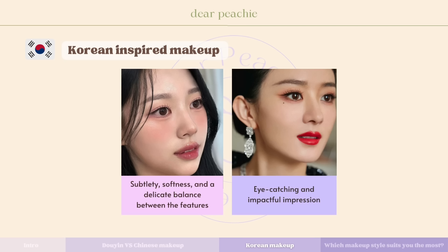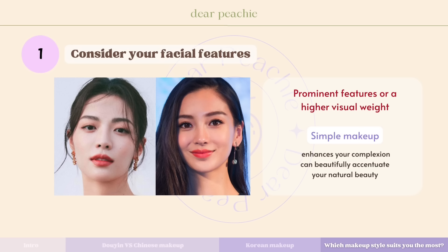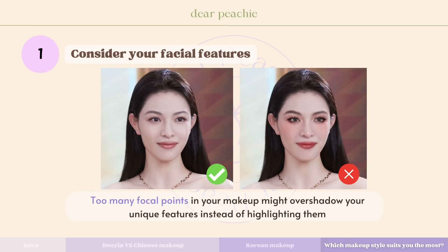Korean makeup often prioritizes a cohesive and airy overall look as its aesthetic standard, emphasizing a harmonious and natural appearance where all elements work together seamlessly — focusing on subtlety, softness, and a delicate balance between features. Chinese makeup, on the other hand, often leans towards a more eye-catching and impactful impression, highlighting specific features to make them stand out prominently.